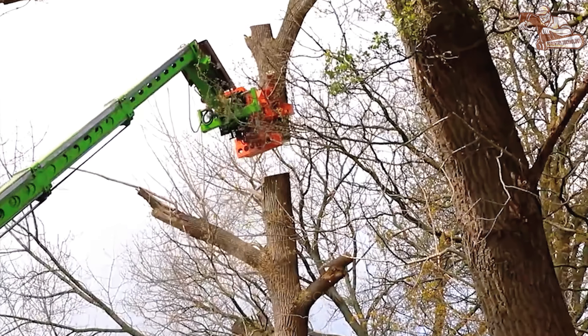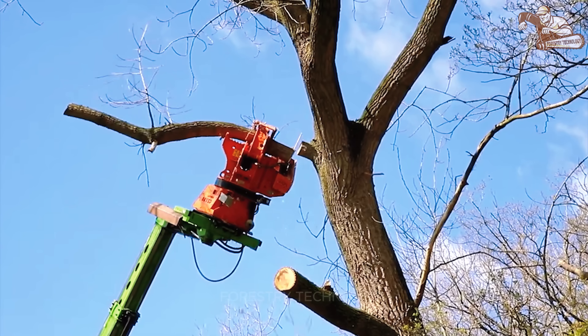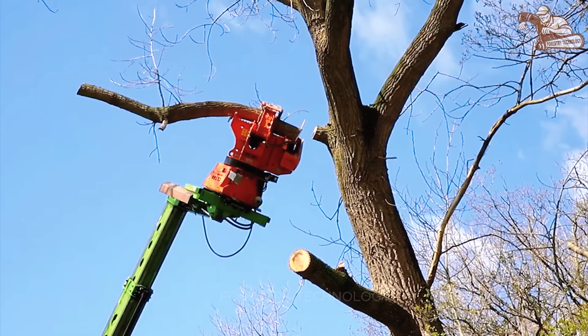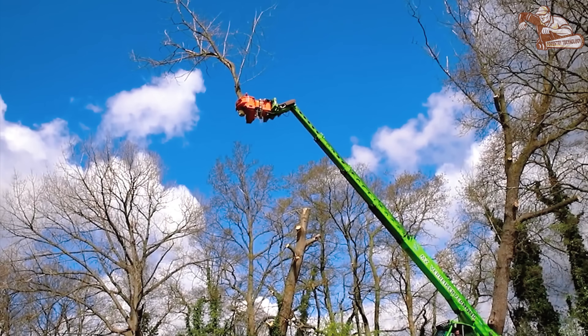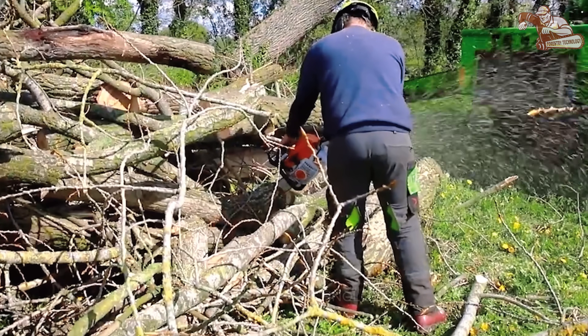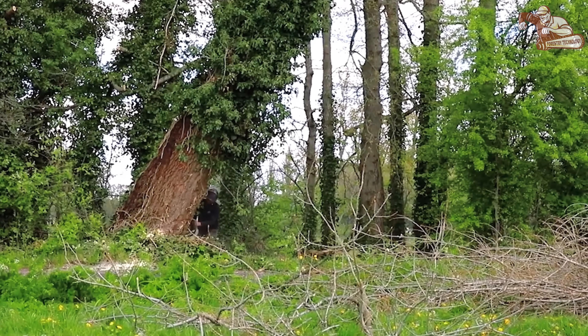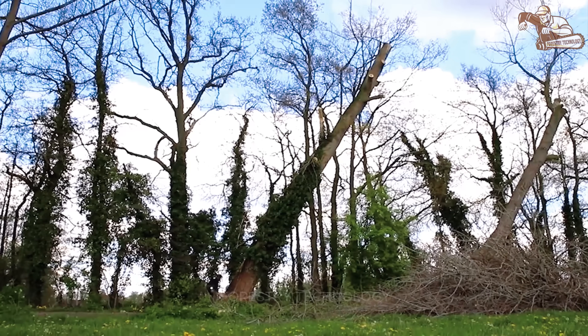Imagine a giant crane gracefully rising high, gently cutting hair for the green trees — that's the ABL boomversorging lift at work. With a modern design, the machine easily reaches tree branches in the most difficult locations.